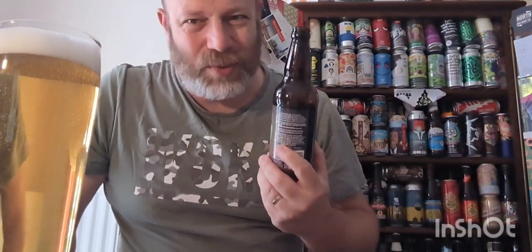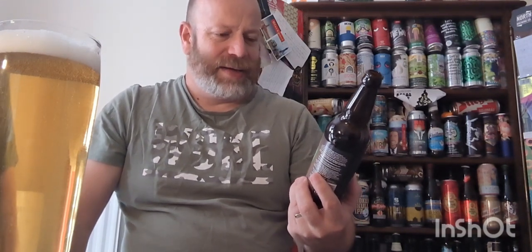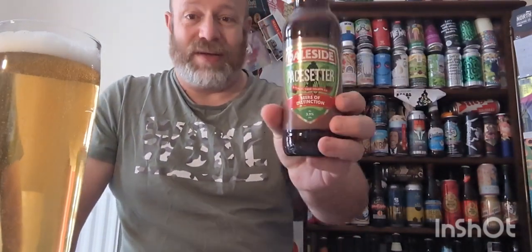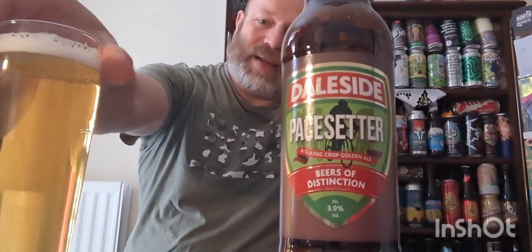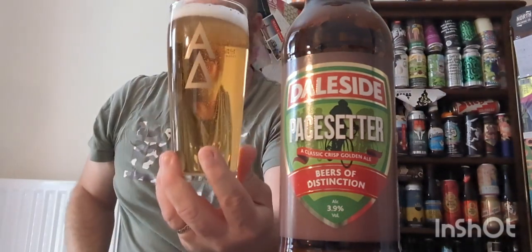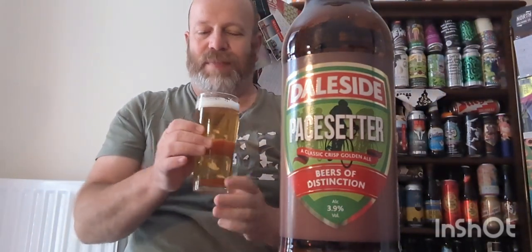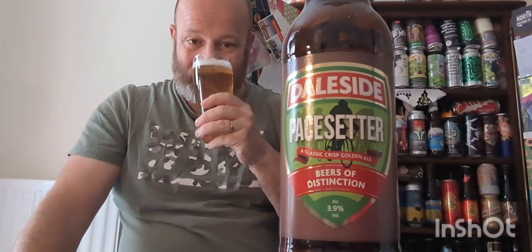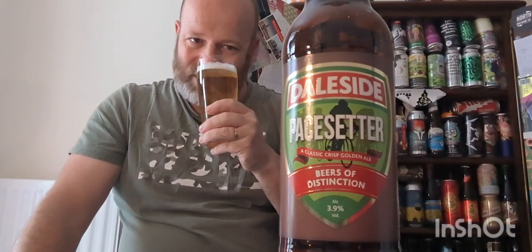We're here to talk about this beer. Pace Setter - looking at it, this must have been released when they had the Tour de France in Yorkshire, or the Tour de Yorkshire, because you've got lads on bikes. In the glass, it's pale gold, clear in colour, with a soft flow of carbonation going up to a slight dusting of beautiful whiteness on top. Orange peel, lemons, limes, slight herbaceousness - it's everything that it describes.